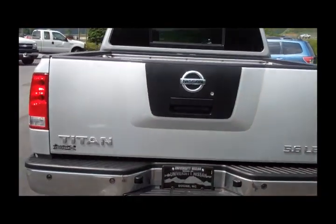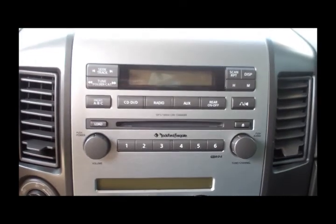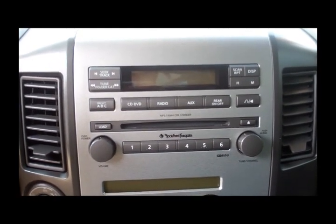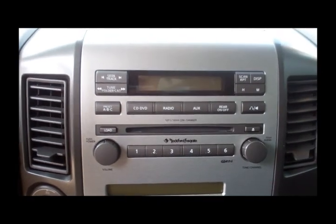Let's take a look inside. Inside your spacious cab, first you're going to notice these full grain leather seats. You're also going to see that we have an upgraded Rockford Fosgate stereo system. It includes DVD, CD, and an auxiliary that you can plug your iPod or anything else you have into.